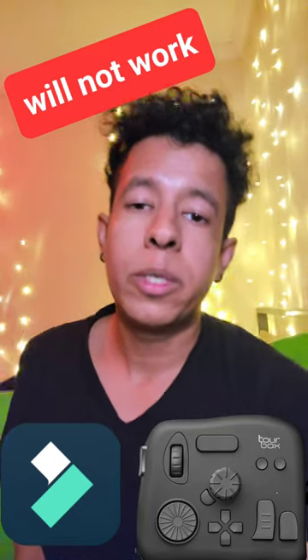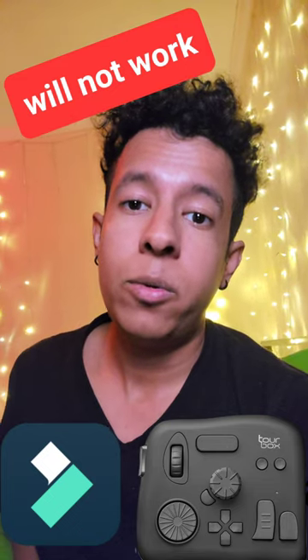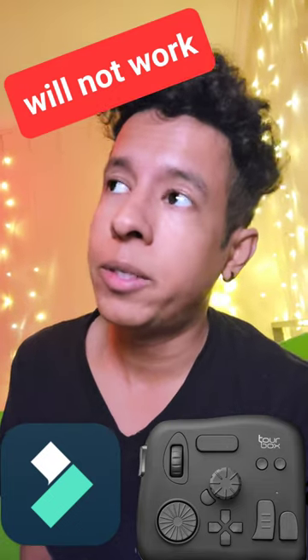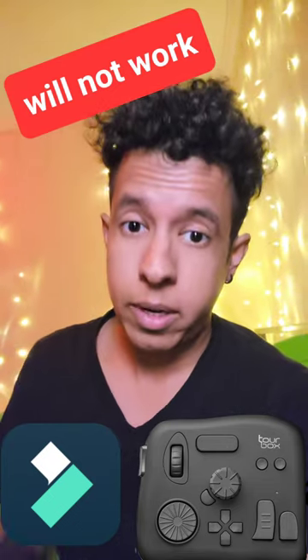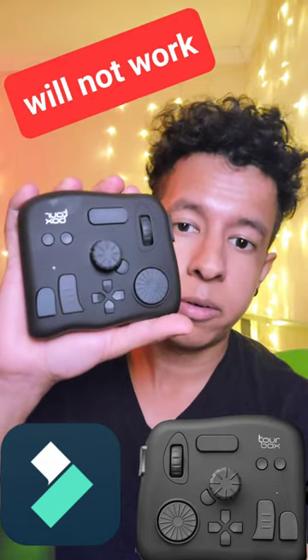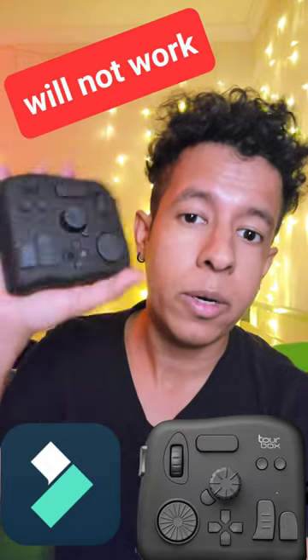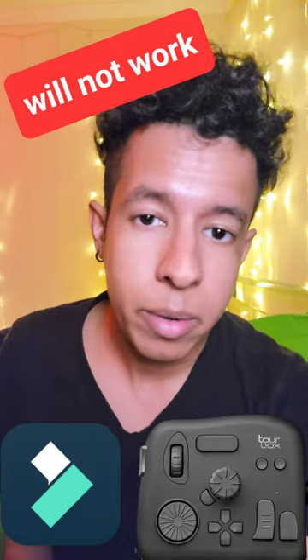What's going on guys? This is me one more time. If you guys are heavy editors and you're planning to buy the TourBox — this bad boy right here — I just got this. This thing is really high quality. You need to listen up before you buy.